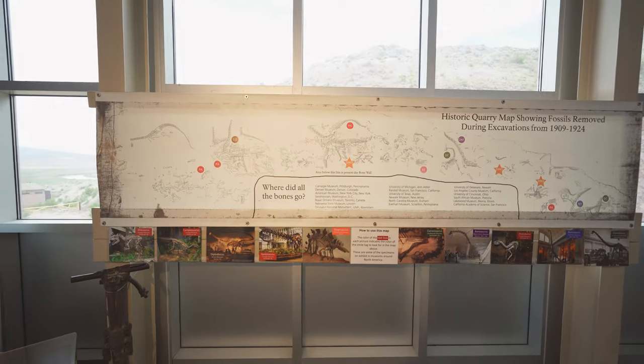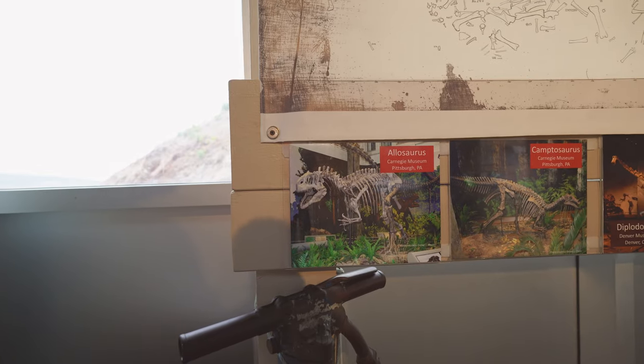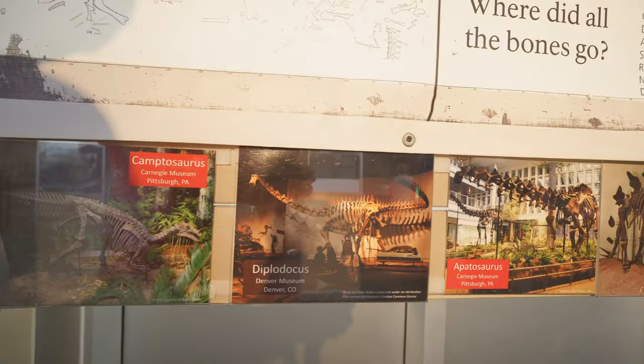This map behind me shows some of the complete skeletons that were excavated from this quarry and what museums they were moved to. So very likely if you've seen a dinosaur skeleton in a museum, it came from here.